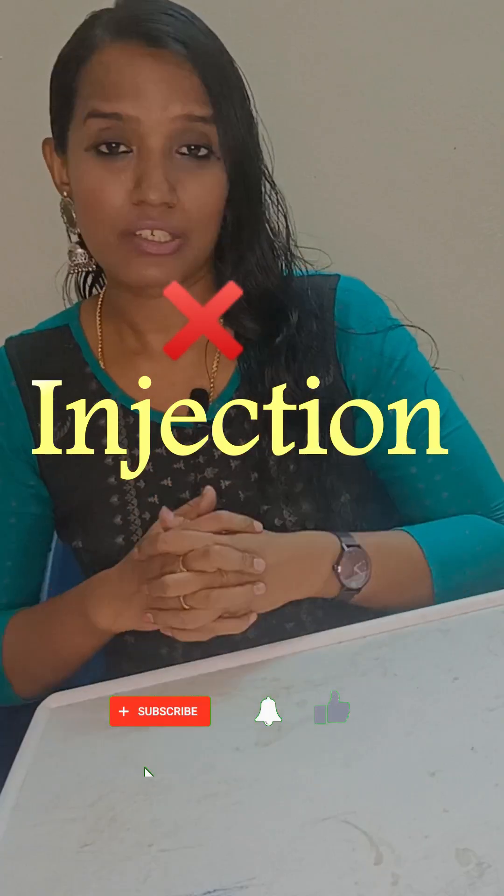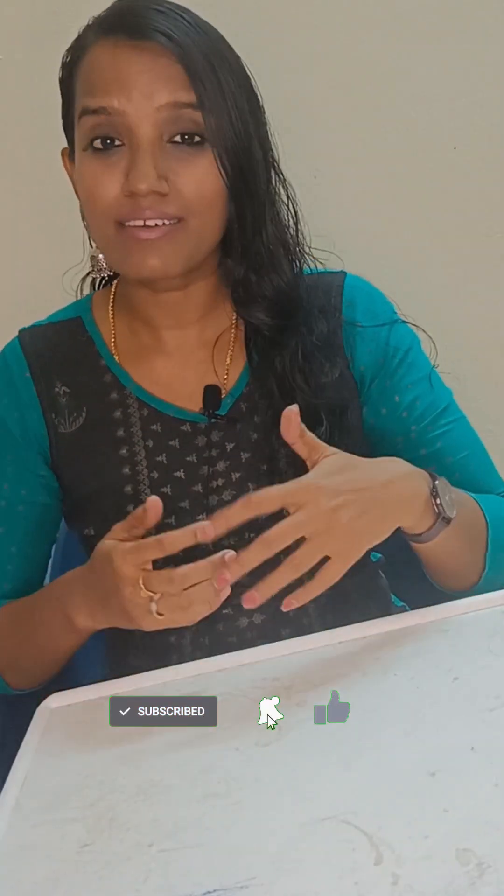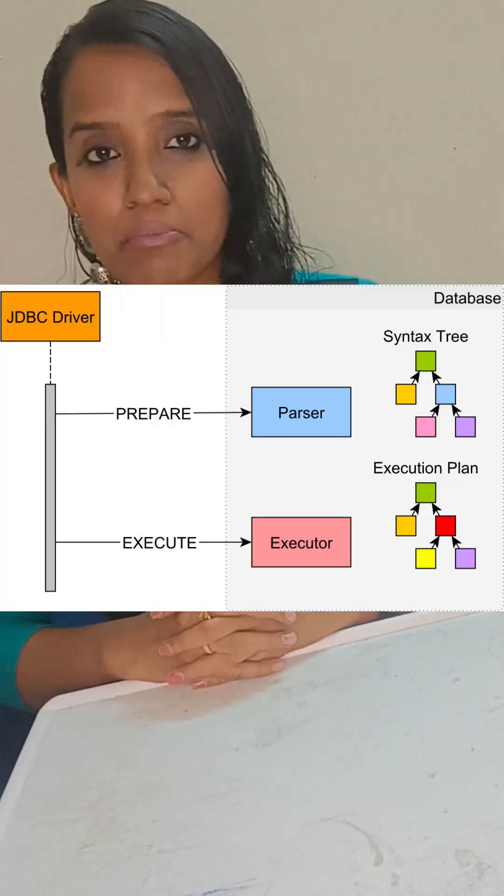Tip 3: SQL injections are a risk in your API. If you have a single bad query, you can blast your database. So always use prepared statements.